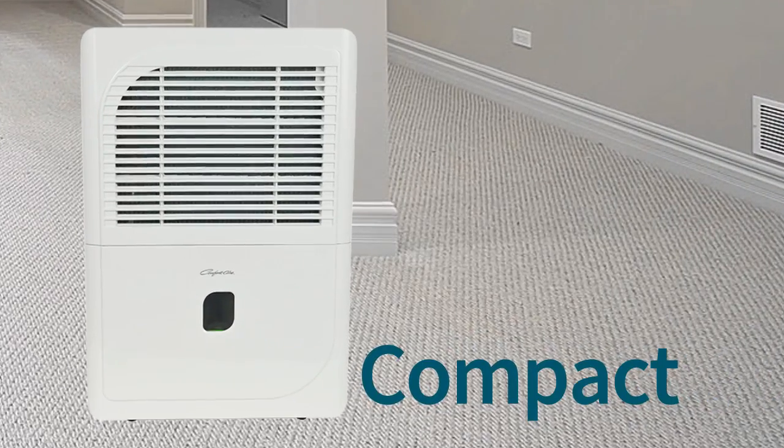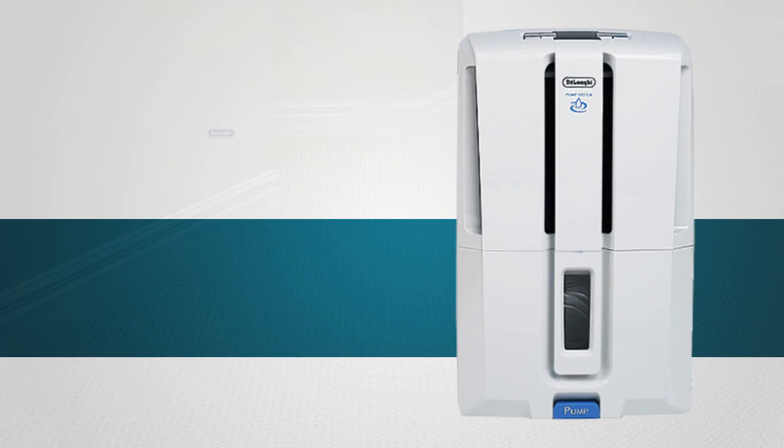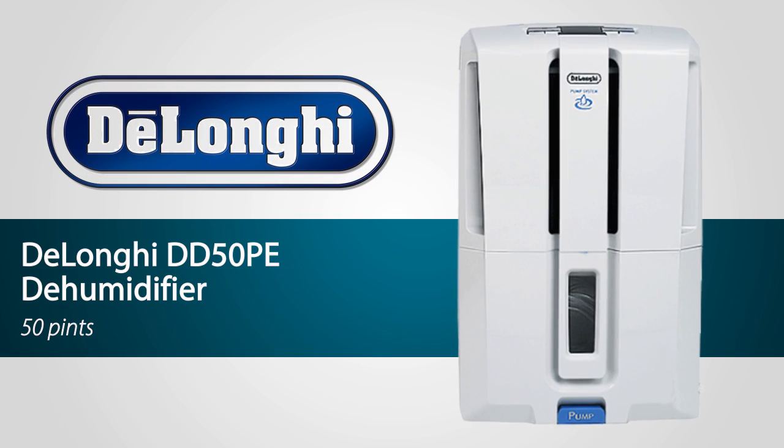Dehumidifiers are compact, portable solutions for controlling humidity indoors. Here's one by DeLonghi. Let's take a closer look.